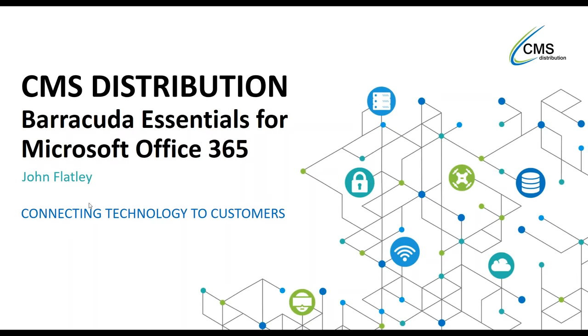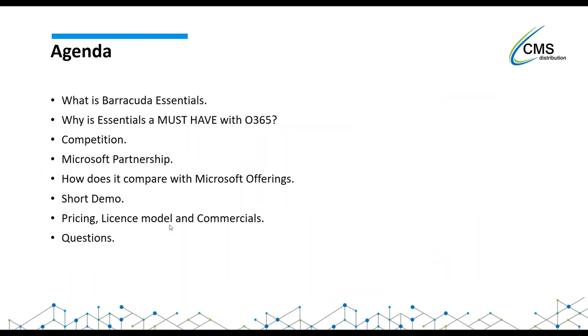I'm going to go through an agenda. We're going to be looking at what Barracuda Essentials is, why Essentials is a must-have with Office 365, and we're going to take a look at the competition. We're going to look at Barracuda's partnership with Microsoft, how it compares with Microsoft offerings like the E1 and E3 licenses. I'm going to do a short demo, then go over licensing and pricing.